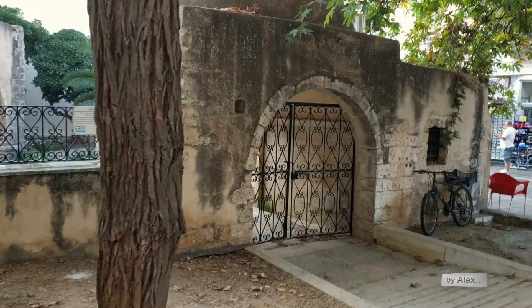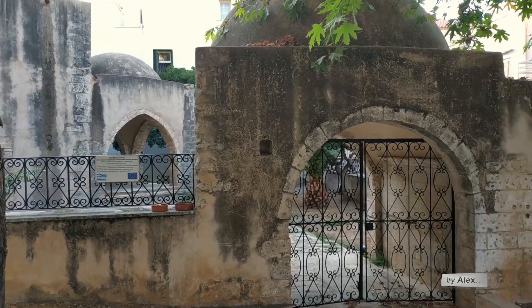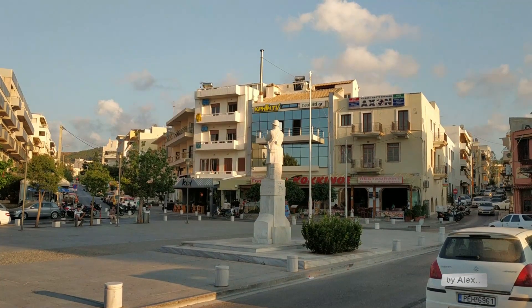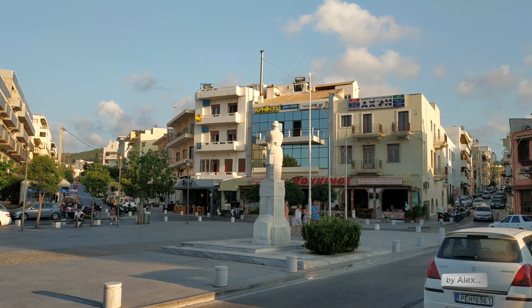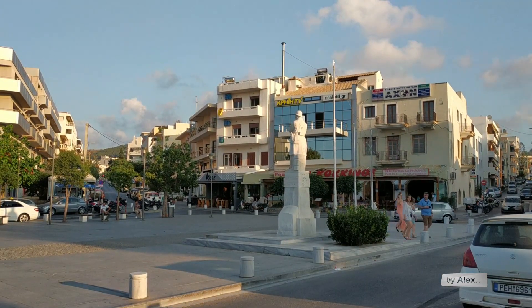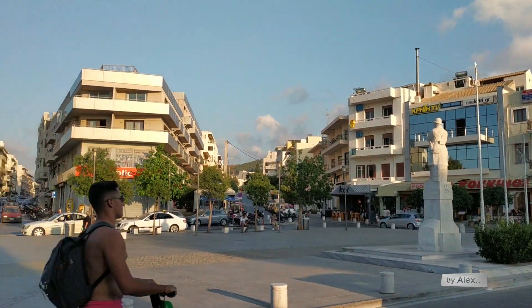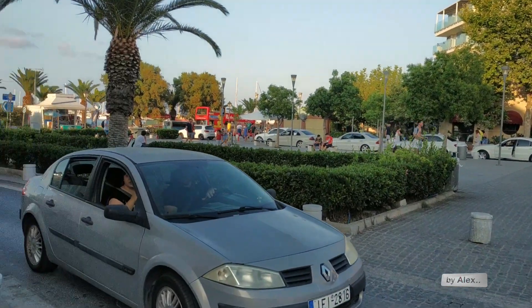They are very, very beautiful. This is the square of the unknown soldier, in Greek called Agnusos Stratiotis, and we will go now from here to this side.